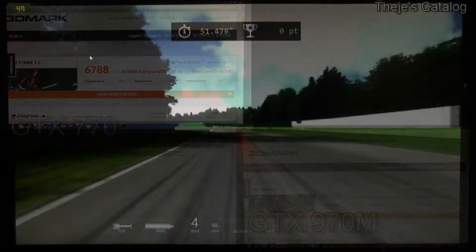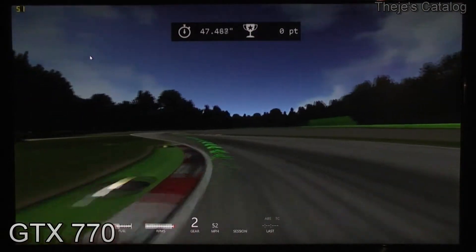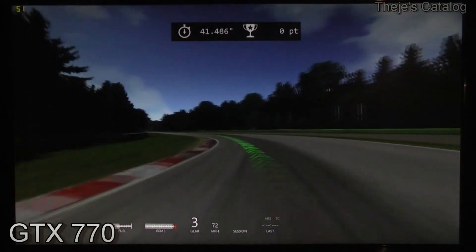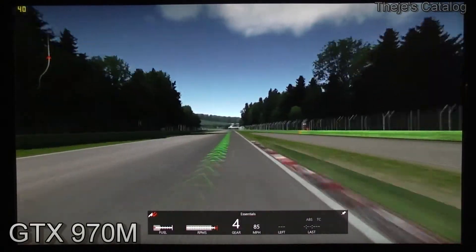But when we start up Assetto Corsa, we find that the GTX 770 is handily able to distance itself from its mobile challenger. With the detail set to max, the 770 cruises along at mostly above 50 frames per second, whereas the 970M hovers around 40.